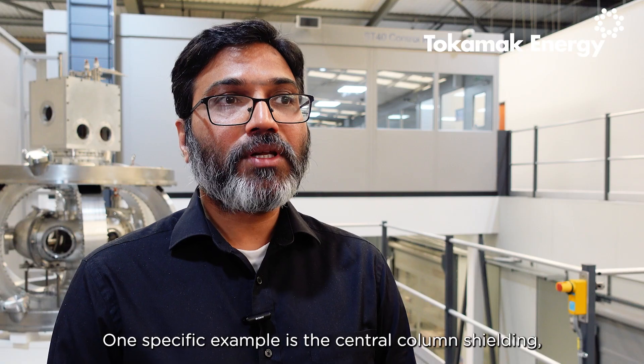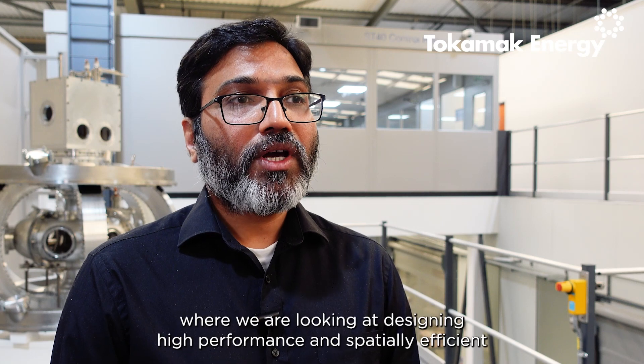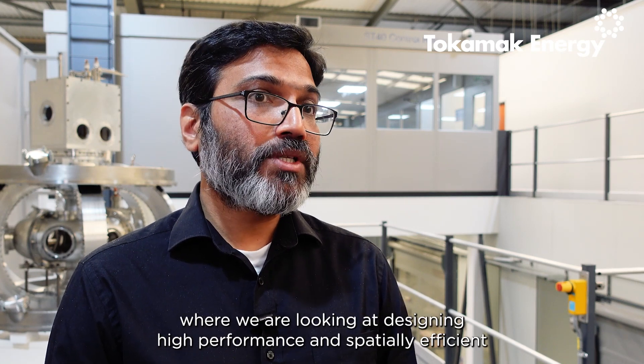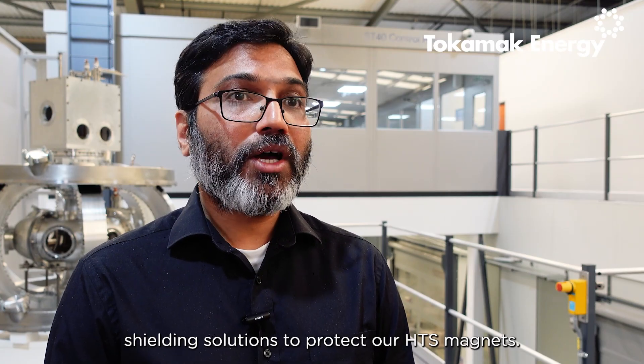One specific example is the centre column shielding, where we are looking at designing high-performance and spatially efficient shielding solutions to protect our HDS magnets.